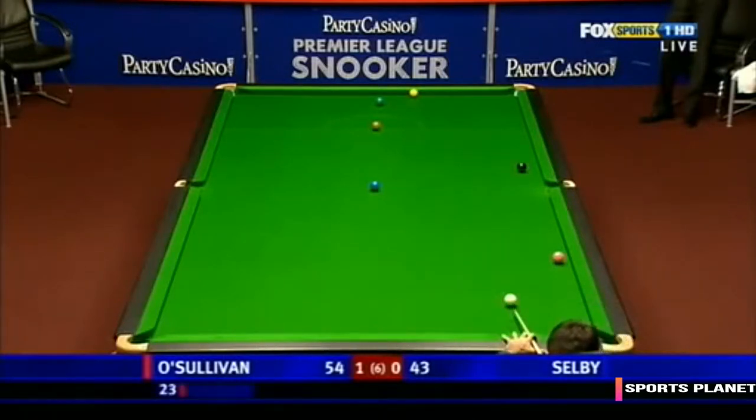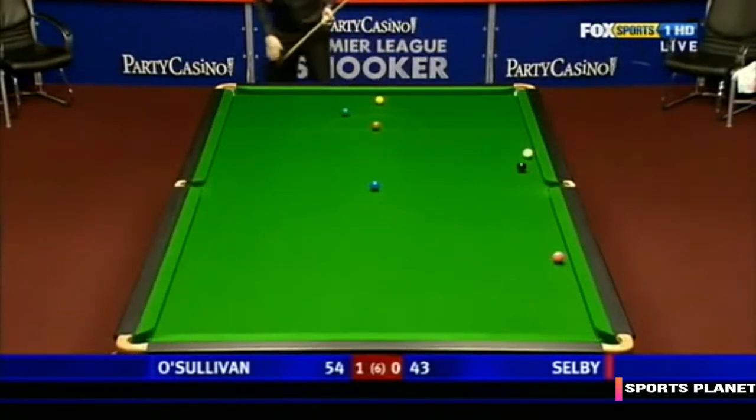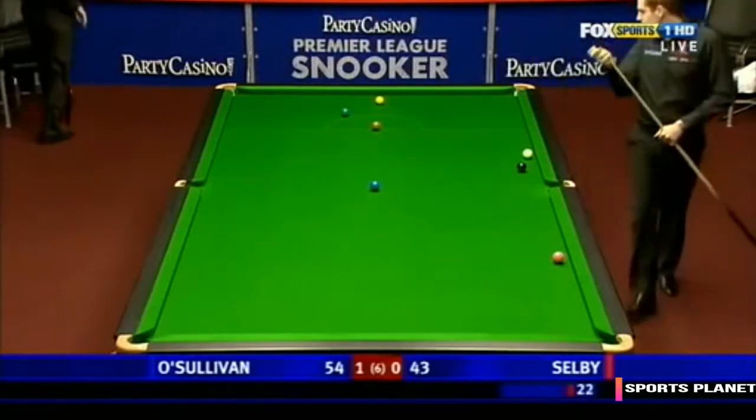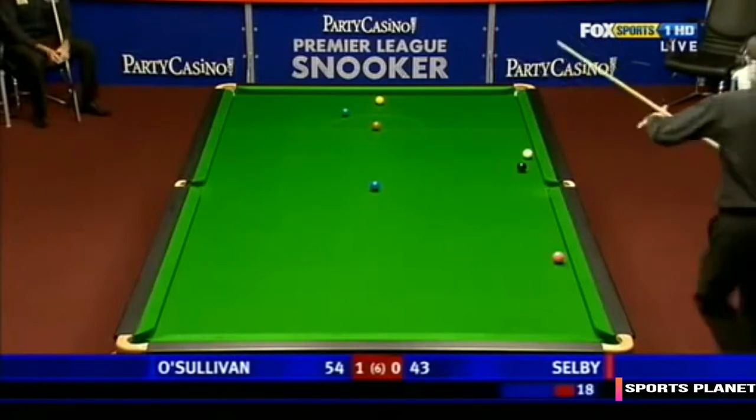These are always awkward when the object ball is tight on the cushion. You've got to avoid the double kiss. There's no way Mark will be attempting a pot here. He'll just be sending the yellow around the table — try and move the snooker.